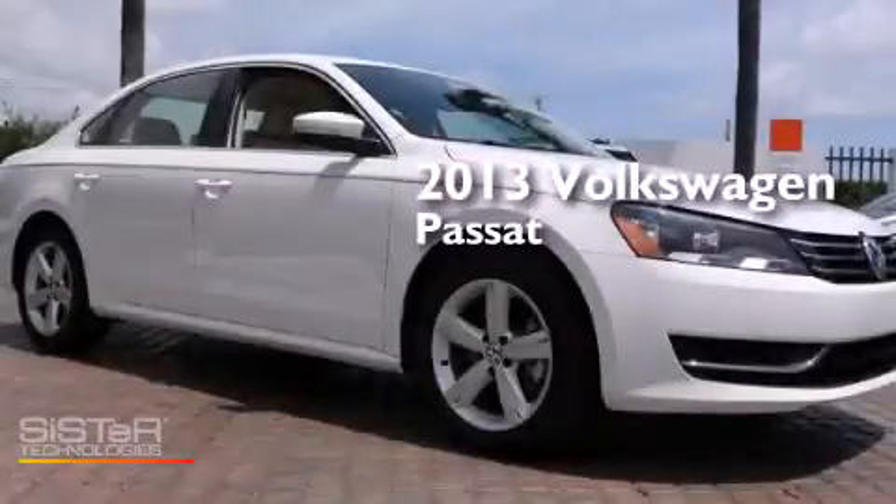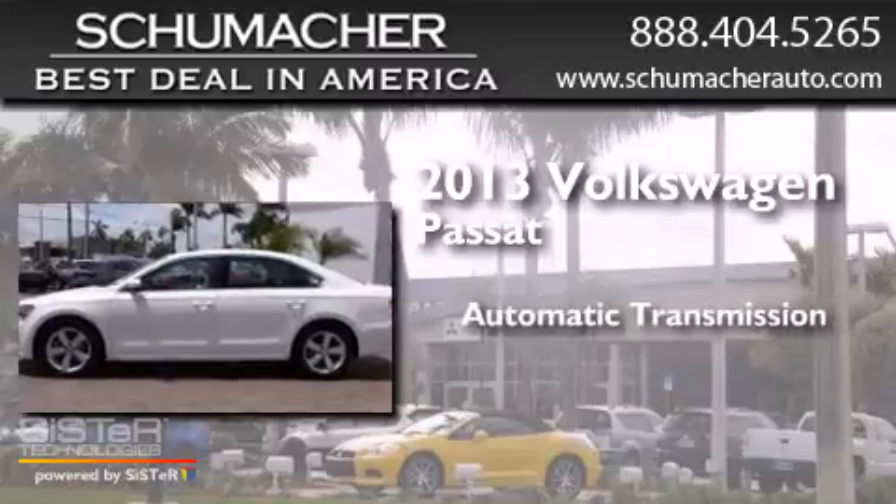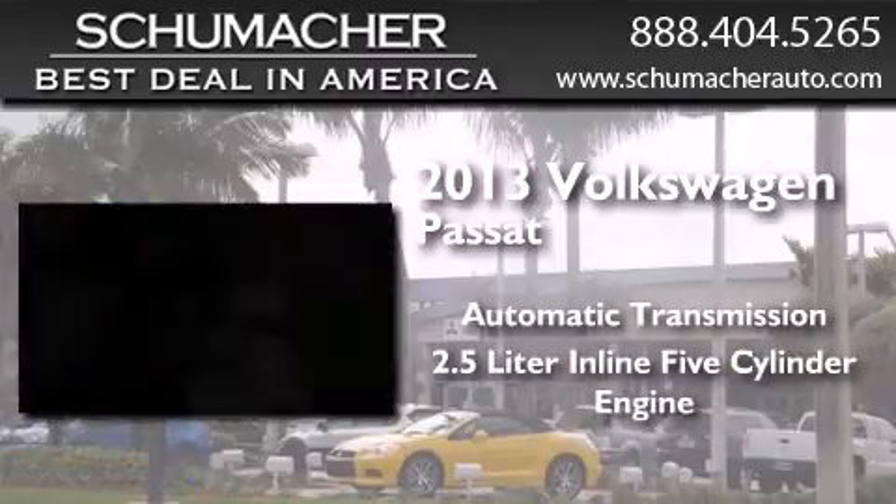This is a 2013 Volkswagen Passat. This car has an automatic transmission and a 2.5-liter inline five-cylinder engine.